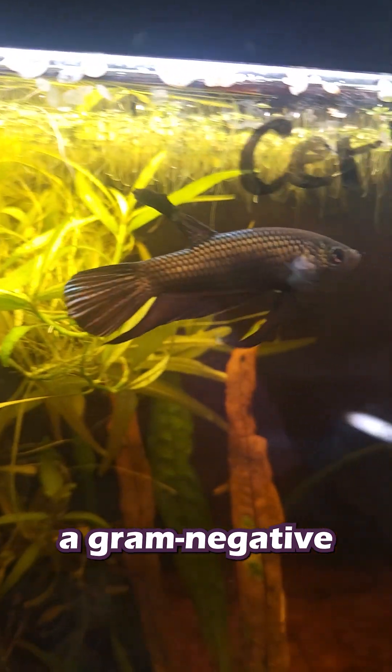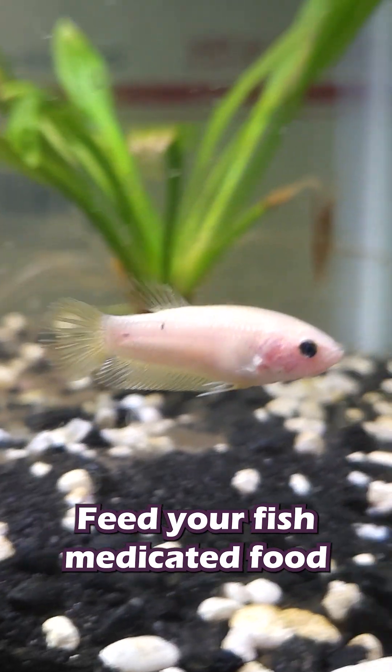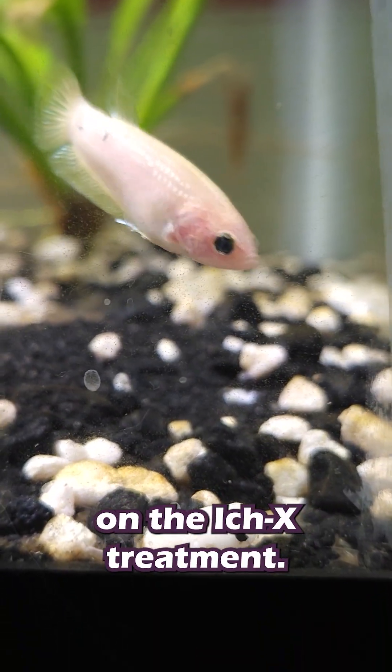Because of this, the fish should be fed a gram-negative fighting antibiotic like Kanaplex mixed in their food, as well as treating the tank with malachite green. Feed your fish medicated food for at least 10 days and follow the instructions on the Ick-X treatment.